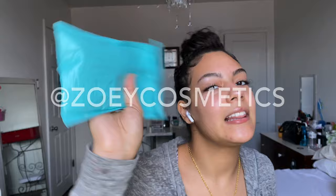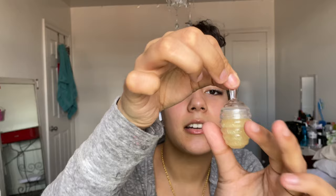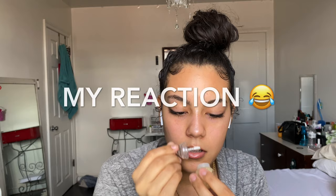This one is Zoe Cosmetics — it comes in a blue package, love the color. Opening it up carefully. We got a couple of items in here. There's a honey-type container — oh, this is a lip scrub. That's cool putting lip scrub in containers like that because I don't have to use my fingers.